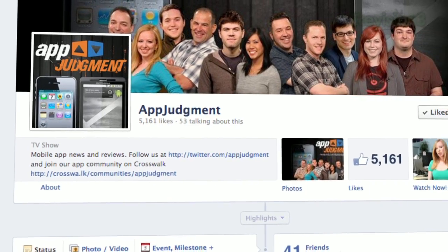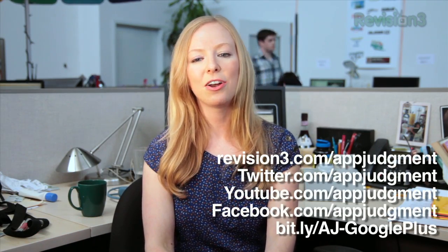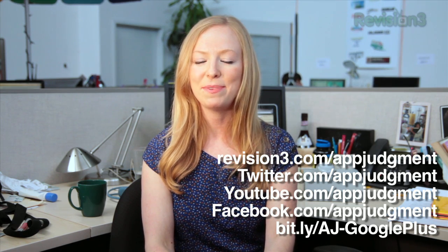So, Android users, what's your favorite tethering app? We've added a Facebook poll on our page, so let us know there or in the comments. You can also find us on Twitter, Facebook, Google+, on our homepage at App Judgment, and you can find me at Annie Gaus. See you next time. Bye!